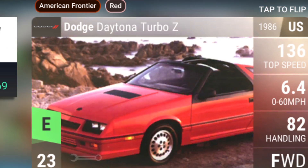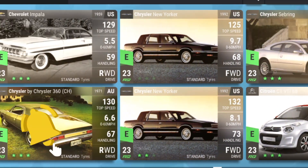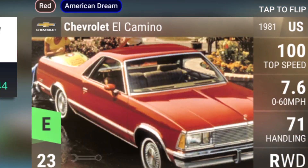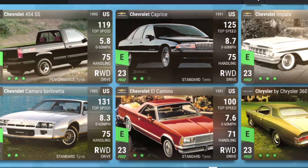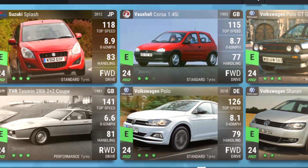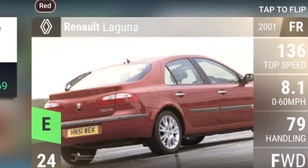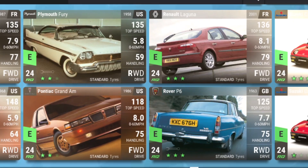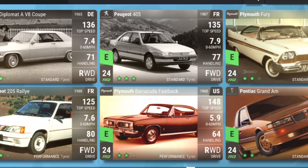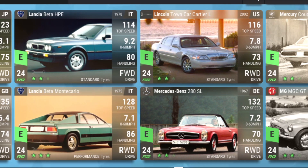The Daytona Turbo Z — there are a couple of the prize cars I haven't got in there, but apart from that I've got them all. The Chevrolet El Camino is good for the straights. The Suzuki car is good for the rain and cornering. The Laguna and the Plymouth Barracuda Fastback are both good for the straights.